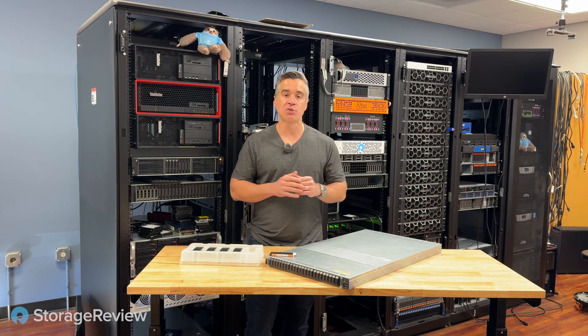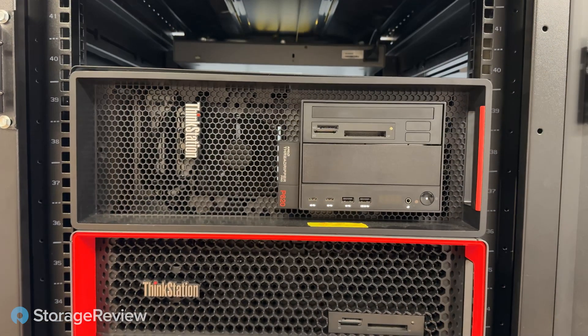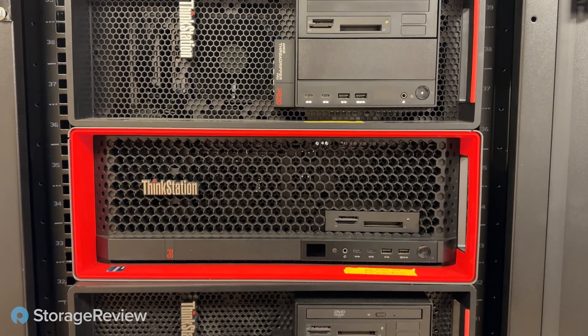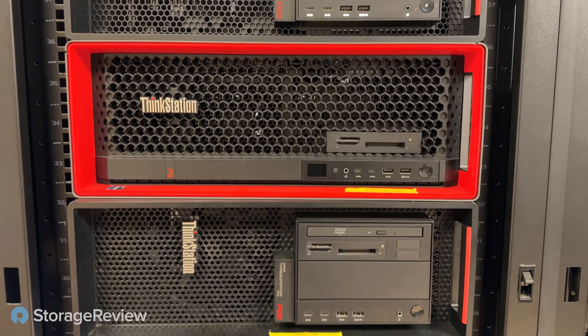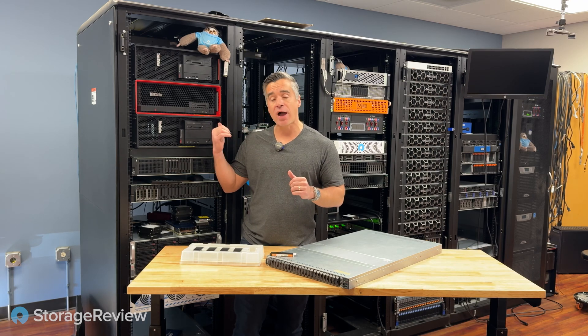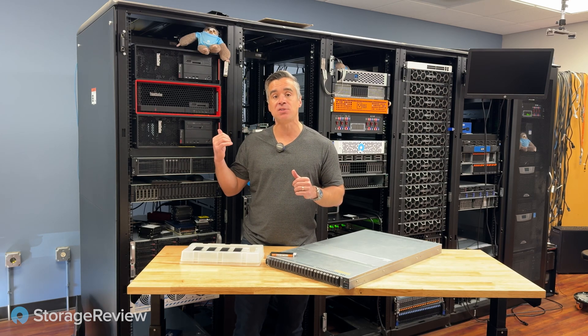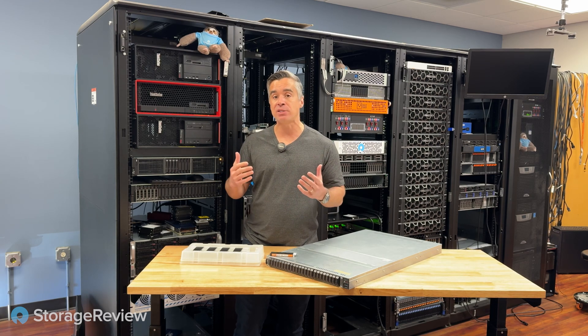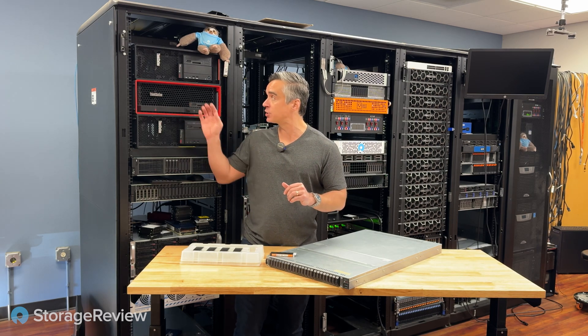But one thing that is a continual struggle is getting high-speed storage next to workstations. These three ThinkStations over my right shoulder are all really great systems, configured a little bit differently with different GPUs. But one thing they have in common is that getting a lot of high-speed storage in these boxes is really, really difficult — and even if you can do it, it's very expensive to isolate the storage in each one.